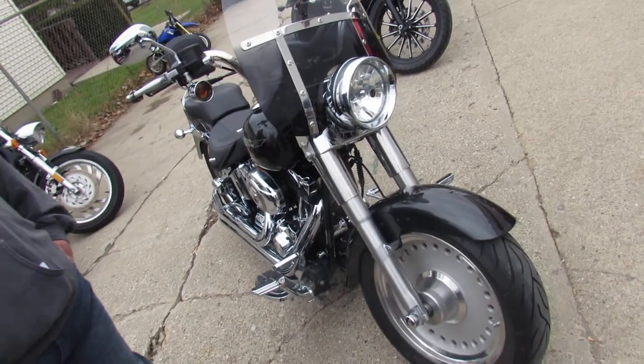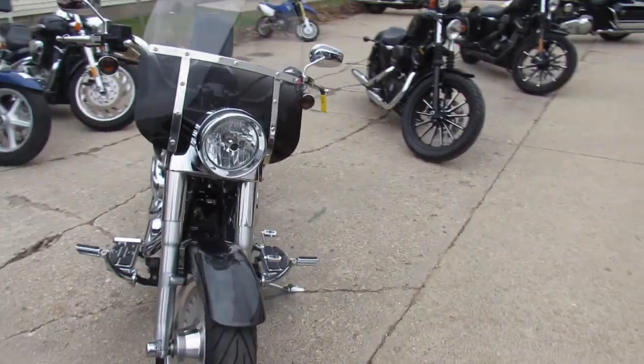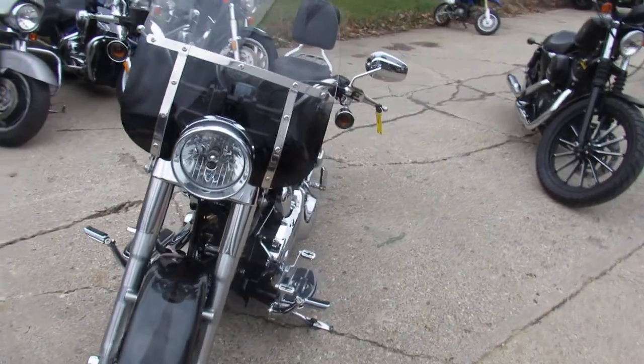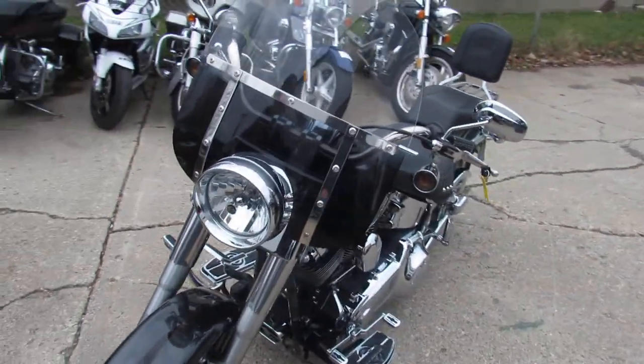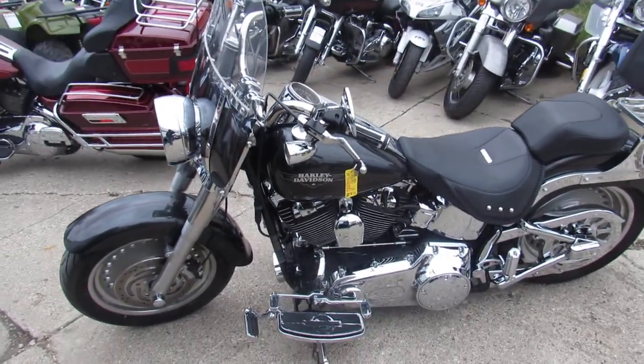I'm going to show you this used Fatboy I got for sale with only 9,297 miles. This 2009 Harley Davidson Fatboy is sharp and done right. It's got perfect charcoal paint and Lanssen Heinz exhaust.